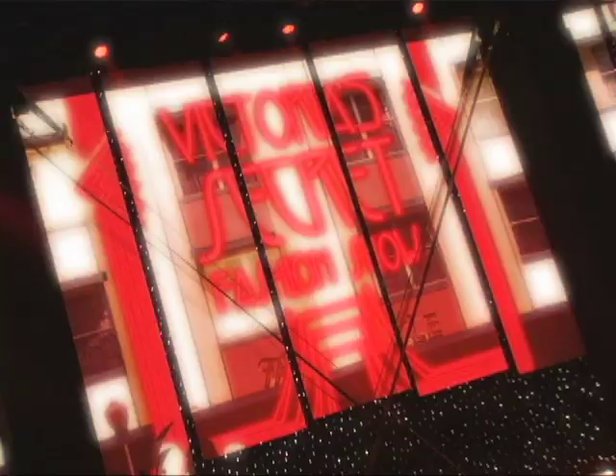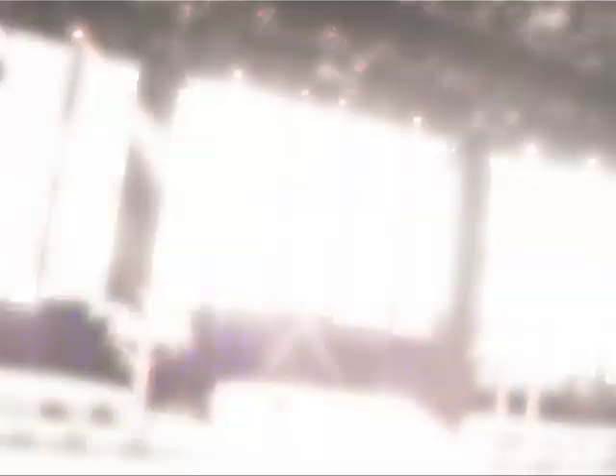So this is the actual stage. This is it. Oh my gosh, it's amazing. This is actually the first time I'm seeing it too. This is really incredible. It's only a one-sided stage, which is different, with a long runway — a really long one. Which is good, because then you can see more of each outfit and each girl. So it's gonna be amazing.